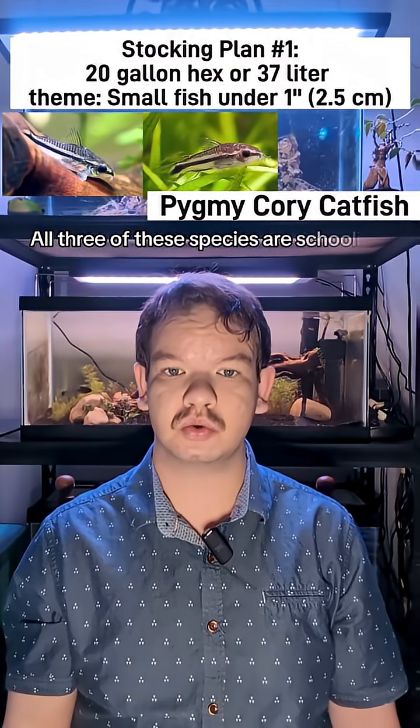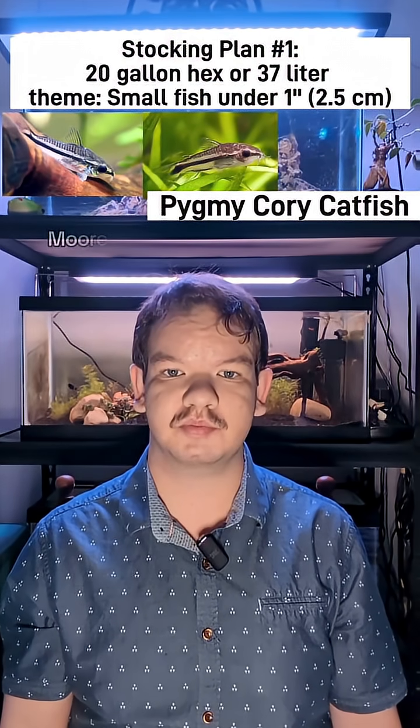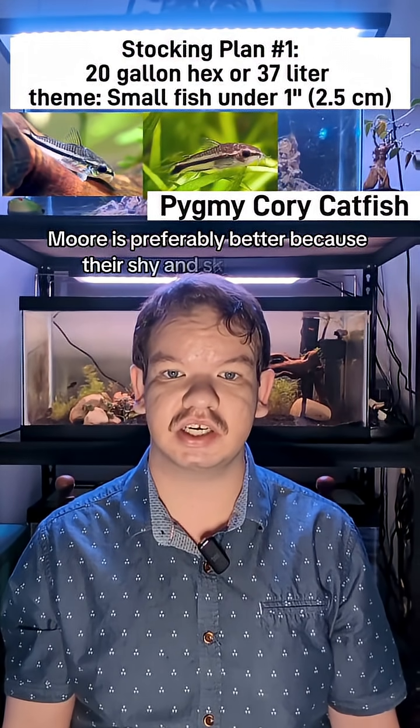All three of these species are schooling fish, which requires groups of 6 to 12 to thrive in their care. More is preferably better because of their shy and skittish nature.